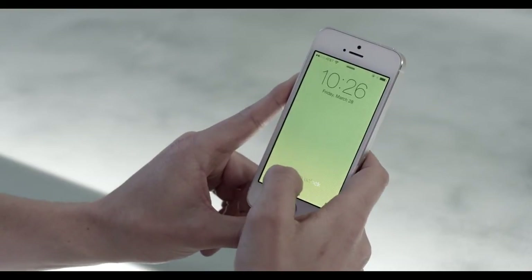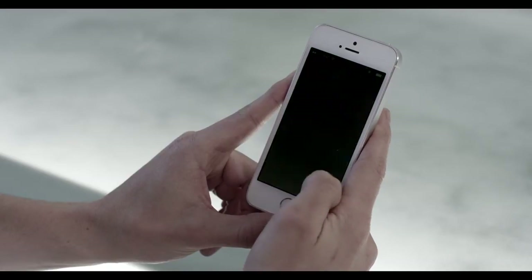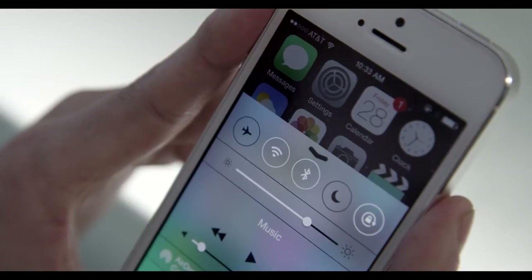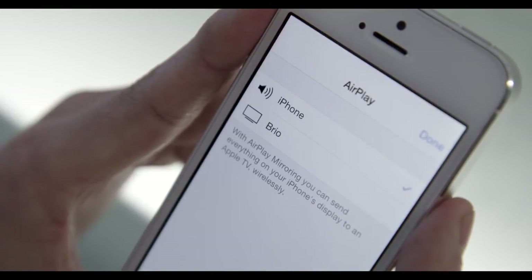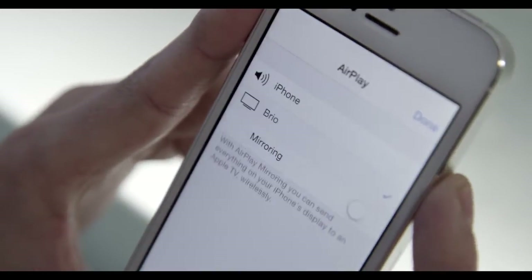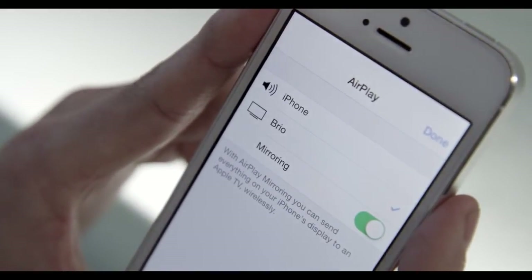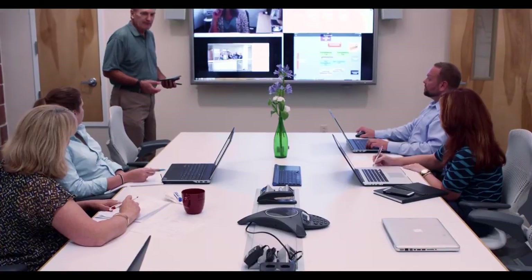The thing that we have found most advantageous to us is the complete simplicity of the interface. There are basically two decisions you have to make when you connect: whether you're going to do it with sound or without sound, and that's it. And the system is up and running and performing well.